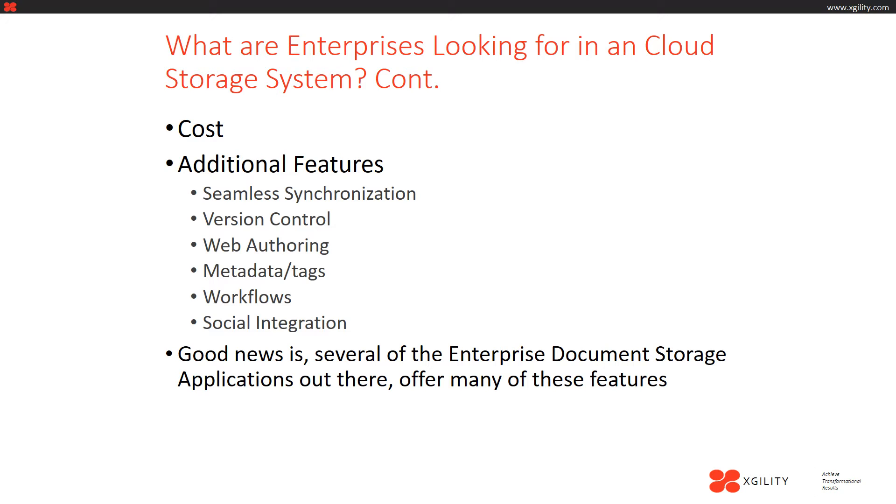The following are some additional features found in some select cloud storage systems. First, seamless synchronization — the ability for all your devices to seamlessly synchronize together no matter what changes are made on which device. For example, if you edit a document on your phone or move documents to various folders, whenever you open your laptop or tablet, all these changes are going to be synchronized so everything will be the same on all your devices.